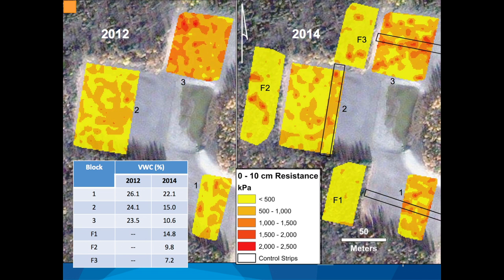Here are some maps made in ArcMap using a natural neighbor interpolation — a quick way to look at patterns across the site. There's a table on the bottom left showing volumetric water content. The big thing to note is that 2012 was wetter than 2014, which is a big deal for this project. Forest soils are a lot fluffier, which isn't surprising. You can almost see the control strips popping out in the data, at least in blocks two and three, but block one looks to have become more resistant after plowing. Our data points range from less than 500 kilopascals of resistance to almost 2,500 kilopascals.